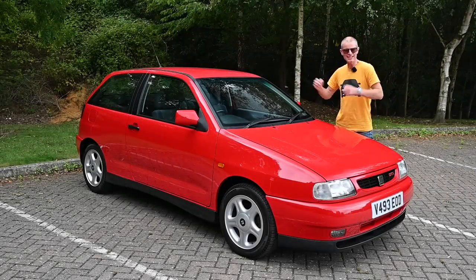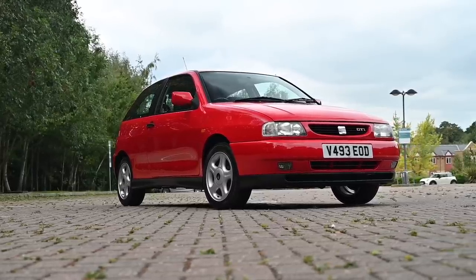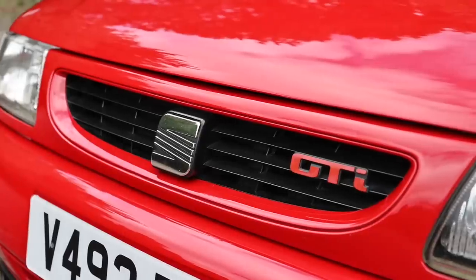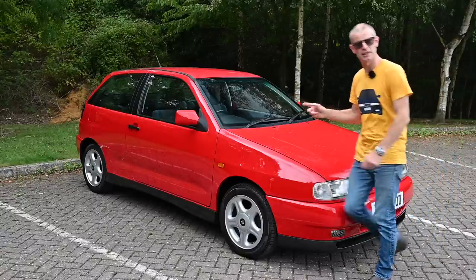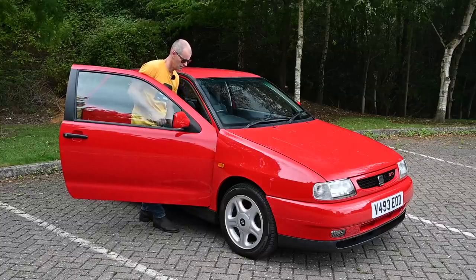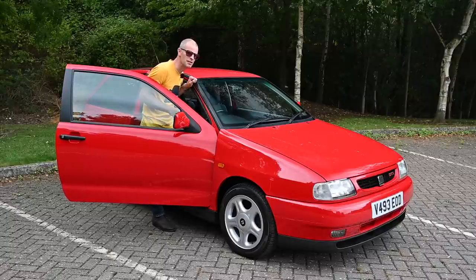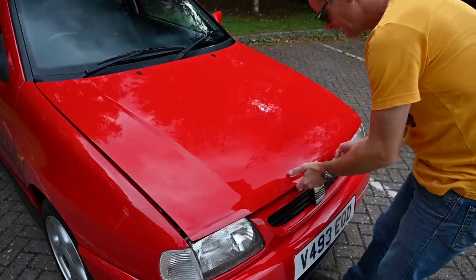So here we have a 1999 Seat Ibiza, a Mark III in the UK — a YK2 type, I believe, is the internal designation for these. It's very shiny and it's got GTI on the front. The badge on the boot looks quite interesting as well. Let's have a listen to this — can you hear that? That doesn't sound like a supermini engine. Let's explore.